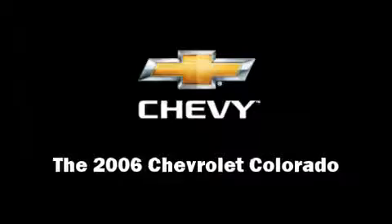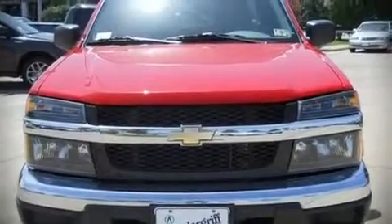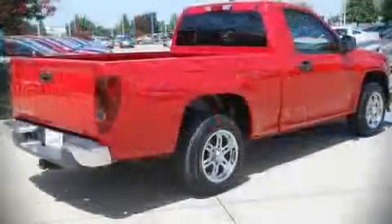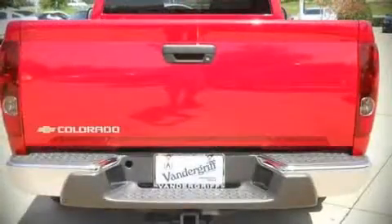The 2006 Chevrolet Colorado. With fewer than 45,000 miles on the odometer, this two-door truck excels in its class and is equipped to provide comfort, safety, and style. It features an automatic transmission, rear-wheel drive, and an efficient four-cylinder engine.